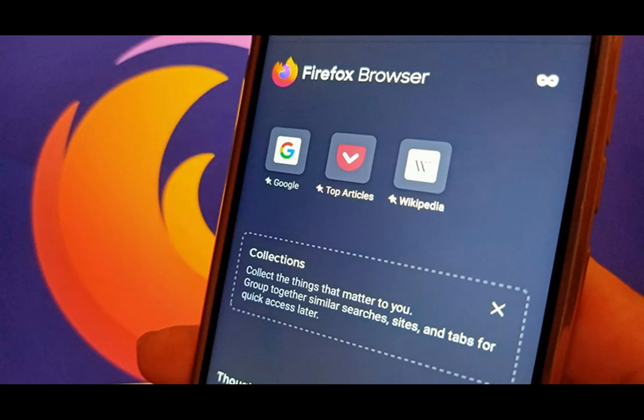Despite recent reports suggesting no tablet UI for Firefox soon, Mozilla has quietly started working on it. Earlier confusion arose when a Mozilla representative mentioned low priority for tablet UI due to other roadmap priorities. An employee's comment on Bugzilla reveals ongoing work on a more robust tablet experience, with progress expected in the first half of 2024.